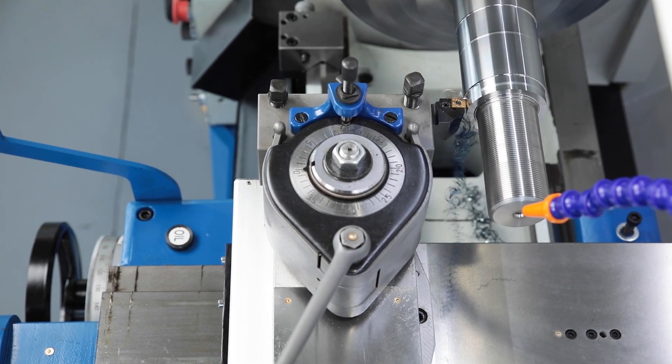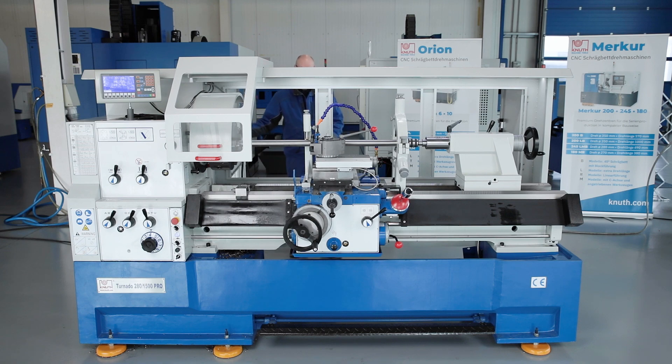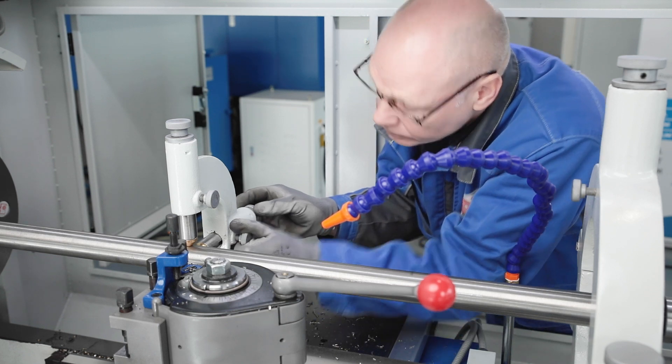With the newly designed machine housing, functional design is also one of the strengths of the Tornado Pro. Accessibility to the work area has again been significantly improved. Large doors at the rear of the machine make it easy to set up large work pieces.